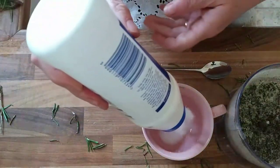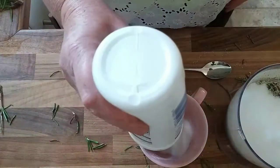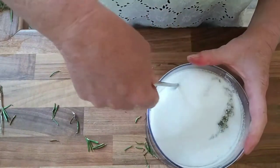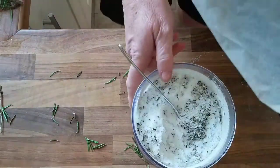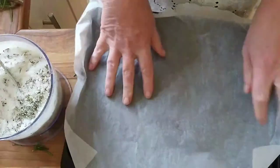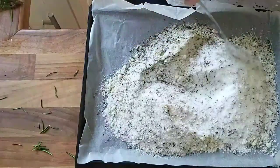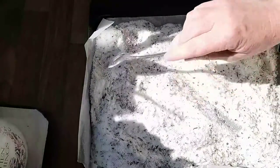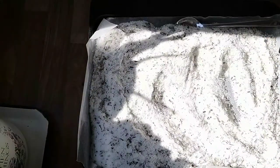If I was to do this again, I wouldn't have used the expensive sea salt to blend the rosemary because I paid quite a lot of money for those expensive crystals. So I would use table salt to blend the rosemary first, and then for that added texture, add in the high quality sea salt afterwards. The recipe is: a good handful of rosemary, one part sea salt, and three parts table salt, spread out on a lined baking tray in a sunny spot to dry out for about an hour or so.